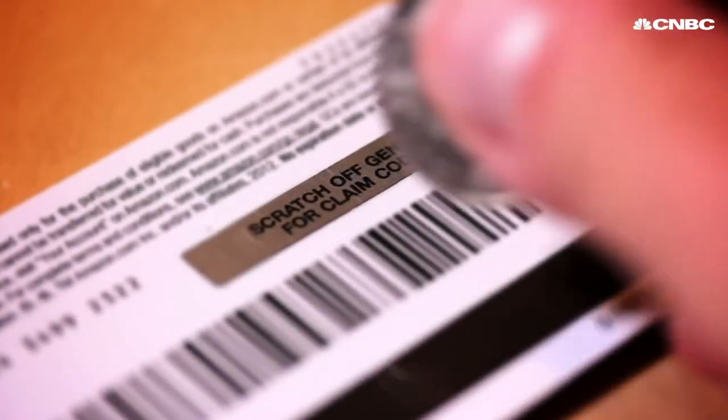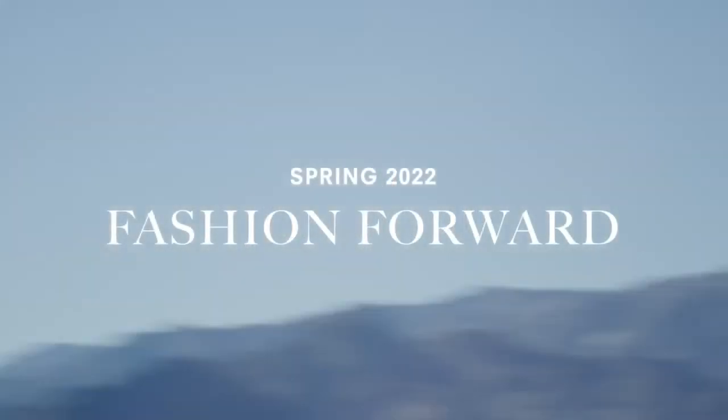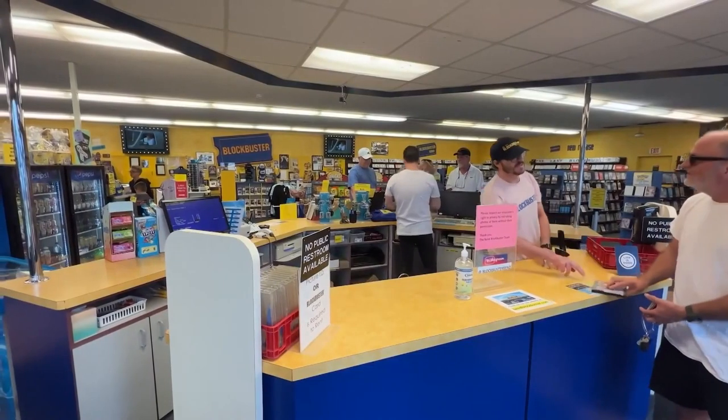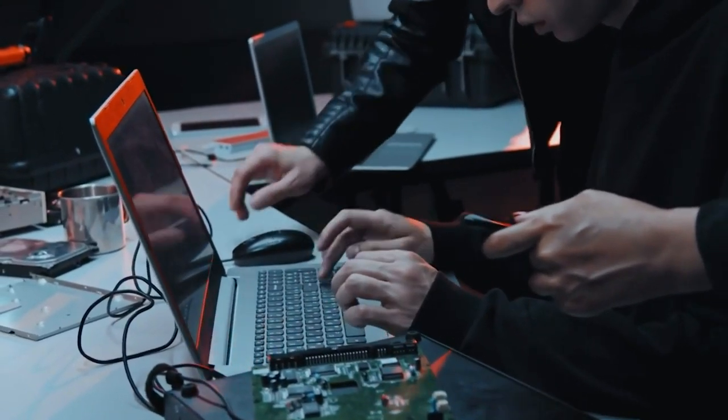Gift cards were first introduced into the retail market back in 1994 by Neiman Marcus, a high-end clothing store. They introduced the first gift card using a payment infrastructure, although Blockbuster Entertainment was the first company to do so on a wide scale. And ever since then, scammers have been able to find multiple loopholes regarding methods to steal your money.